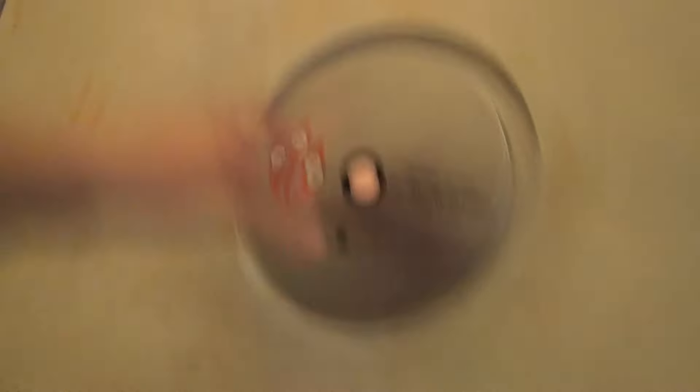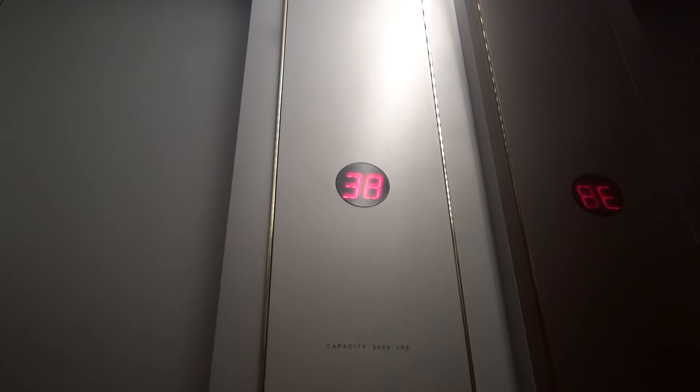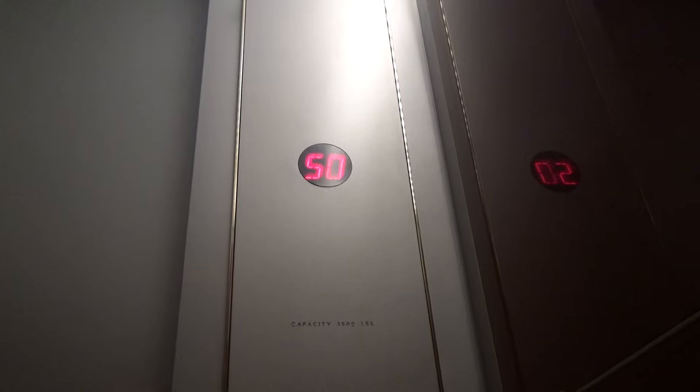Six elevators here. That's not the American chimes, right? That's the European chimes. Here we go. Let's go to 53. Oh, yeah. Here we go. Fast elevators. Here we go. It's a little blurry, isn't it? Okay, we're leveling. Okay, my ears just popped.